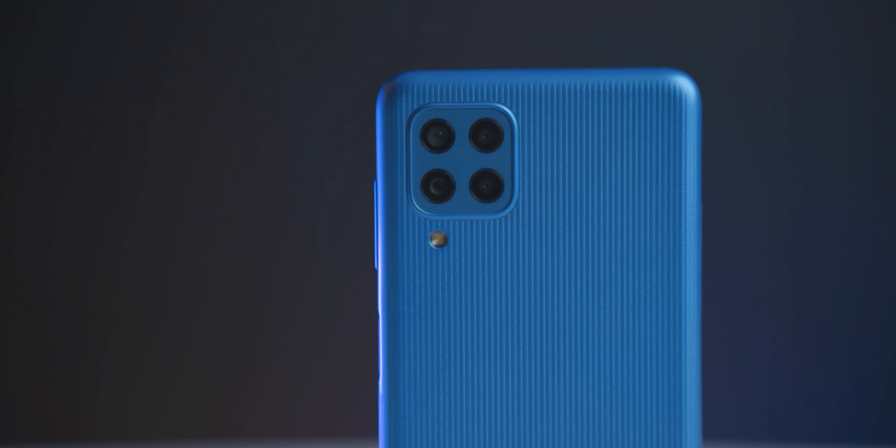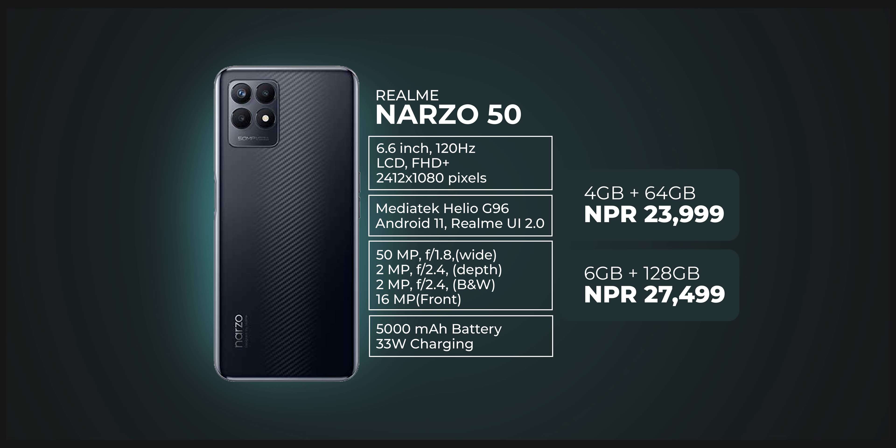In this price range, other phones typically offer a 5,000 mAh battery, but here you can get a 6,000 mAh battery. Moving on to number 4 on our list.